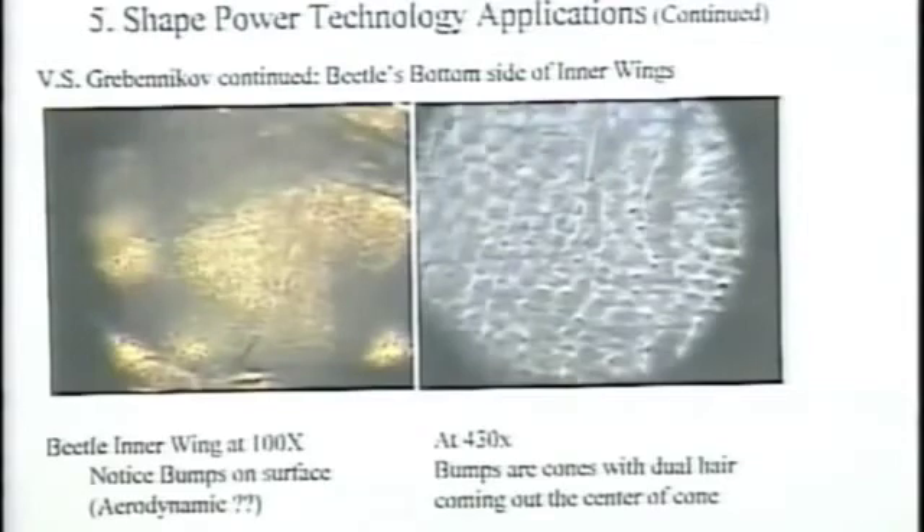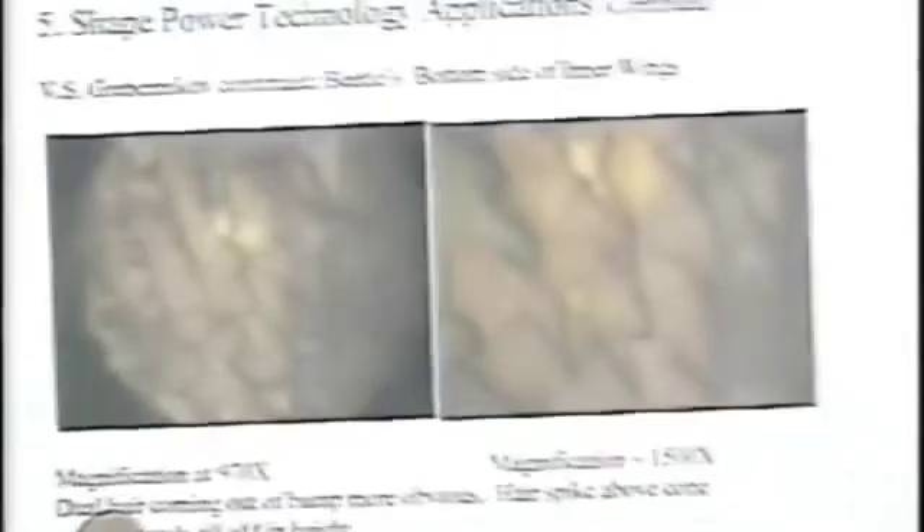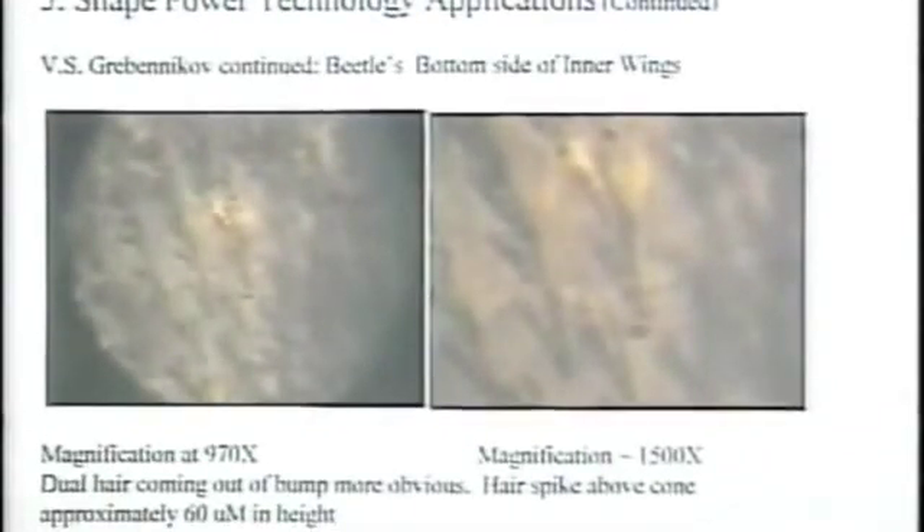If you blow this up to 430x, you can start to see some of the microstructure of the cells that form where these bumps are. The next slide at 970x, you start to see what these bumps that stick up are — they're hairs, or fibers that grow out of the center of these hexagonal cells. This harkens back to my basic shape power discovery: because of their shape going down to a point, each one is creating a magnetic field. A magnetic field is a rotating piece of vortex in the ether.